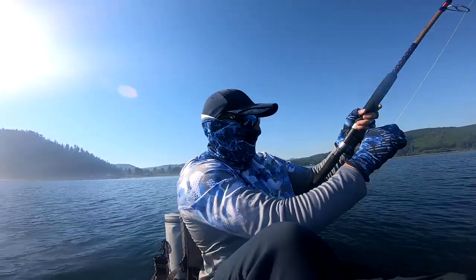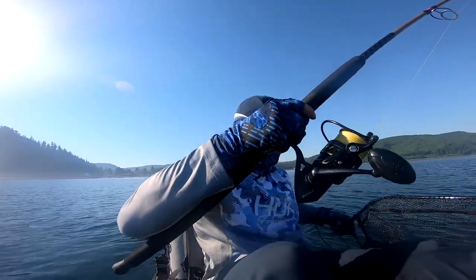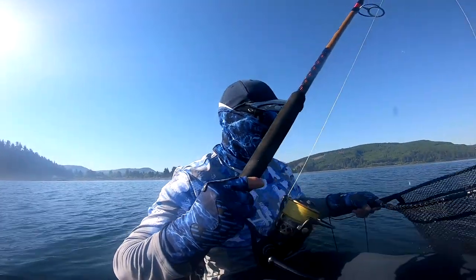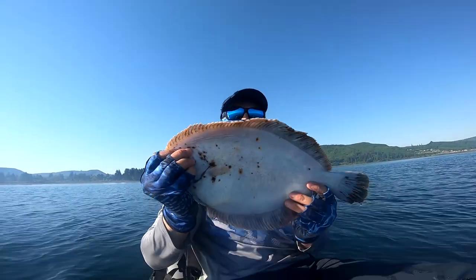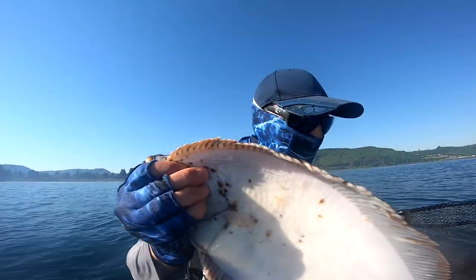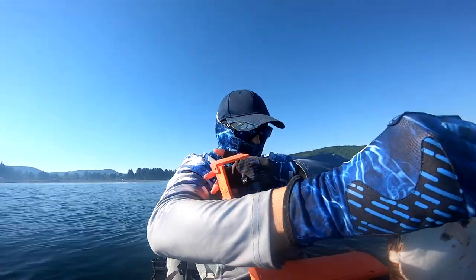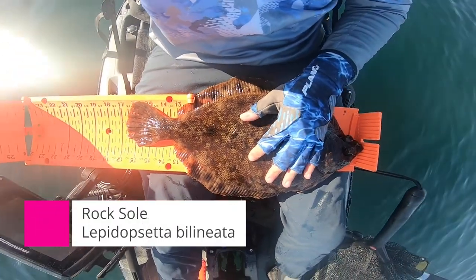All right, got one on. Damn, look at that ruxel. It's pretty nice. I think I'll get a measurement on it. All right, 16 inches.